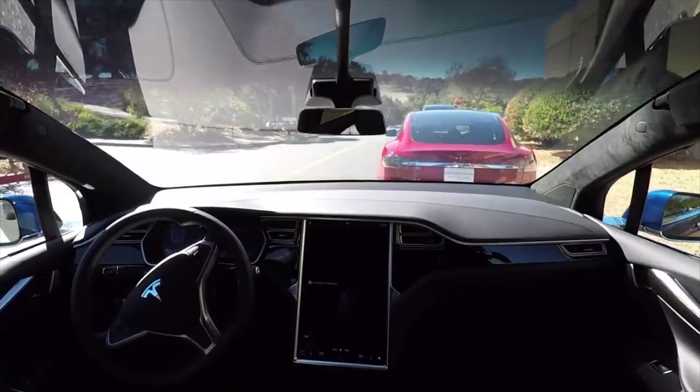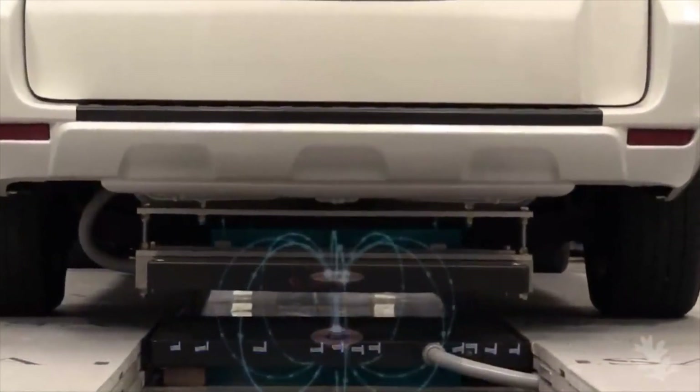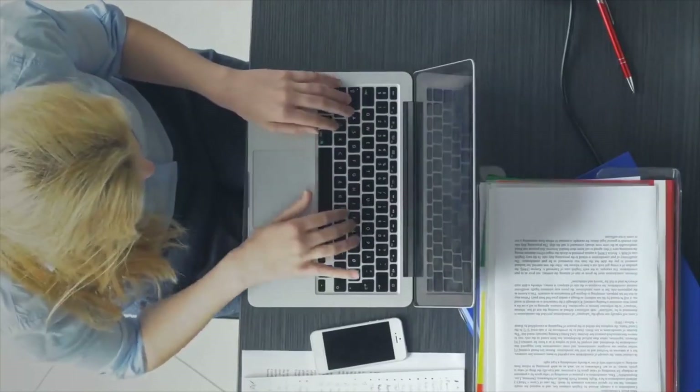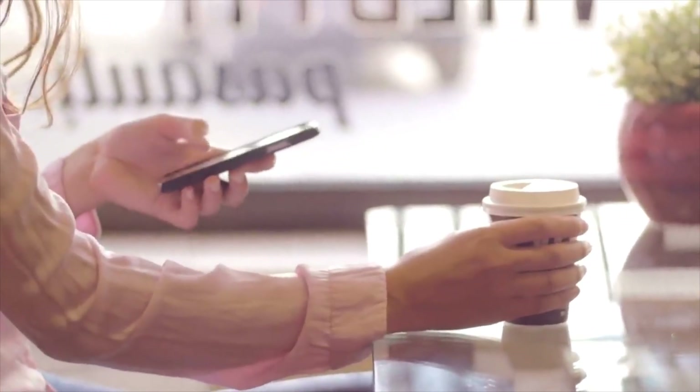Wireless charging for EVs could also mean cleaner air and using less of the stuff that's not good for the Earth. The cool teamwork between wireless charging and electric cars is a step toward a future where we take care of our planet better. As these technologies keep getting better, we're moving closer to a world that's cleaner and kinder to the environment.